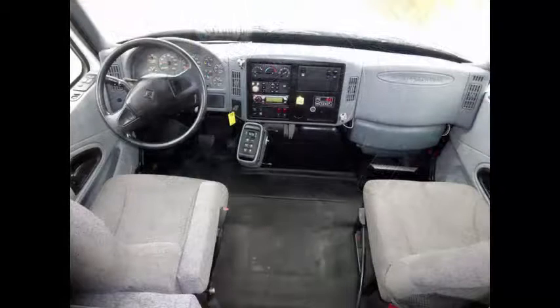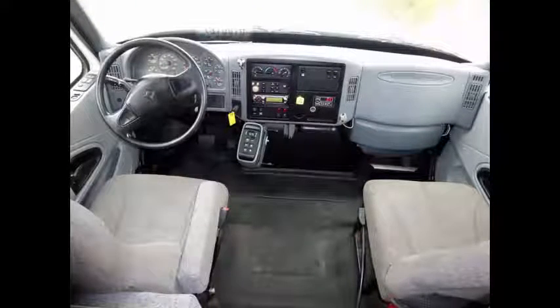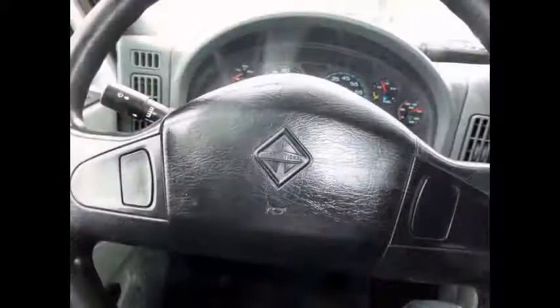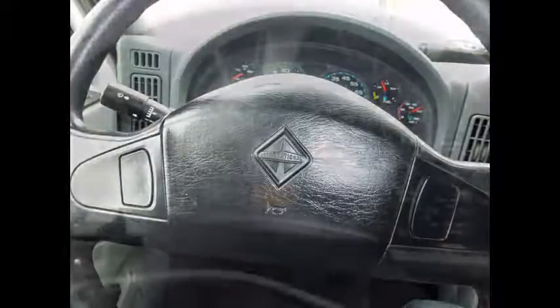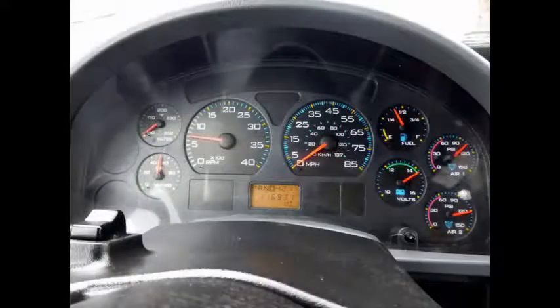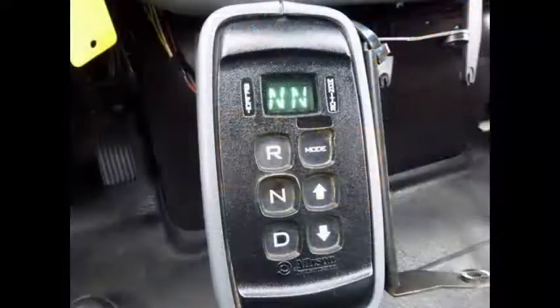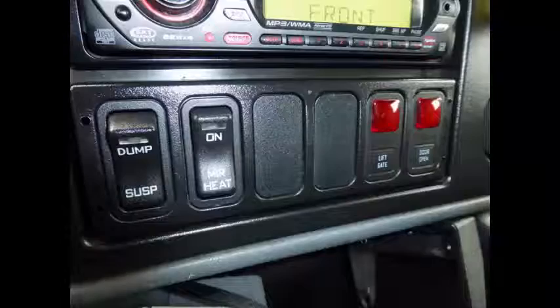Dual compressor 165,000 BTUs front and rear air conditioning and heating. Power windows and power door locks. Tilt wheel plus cruise control. It has 116,931 miles on it. All other mechanical functions are in excellent working condition.